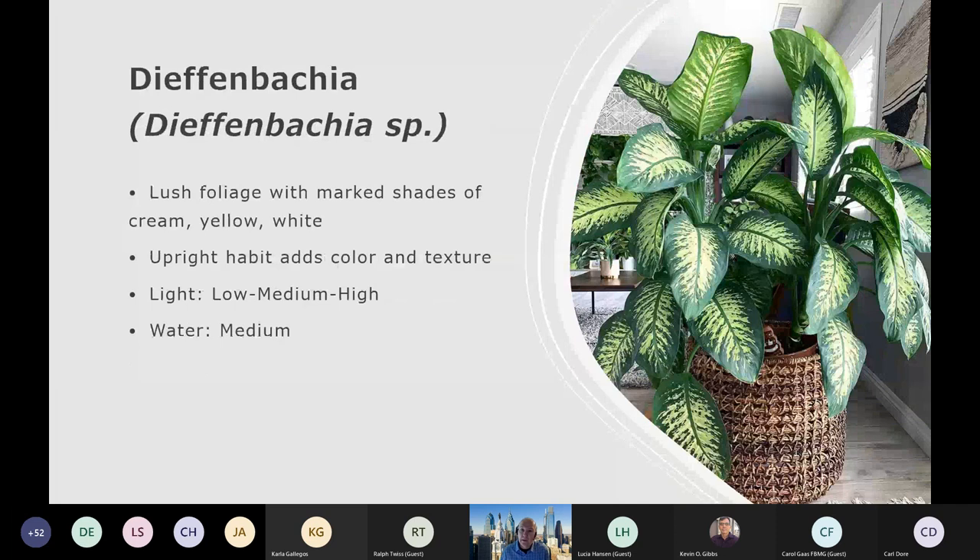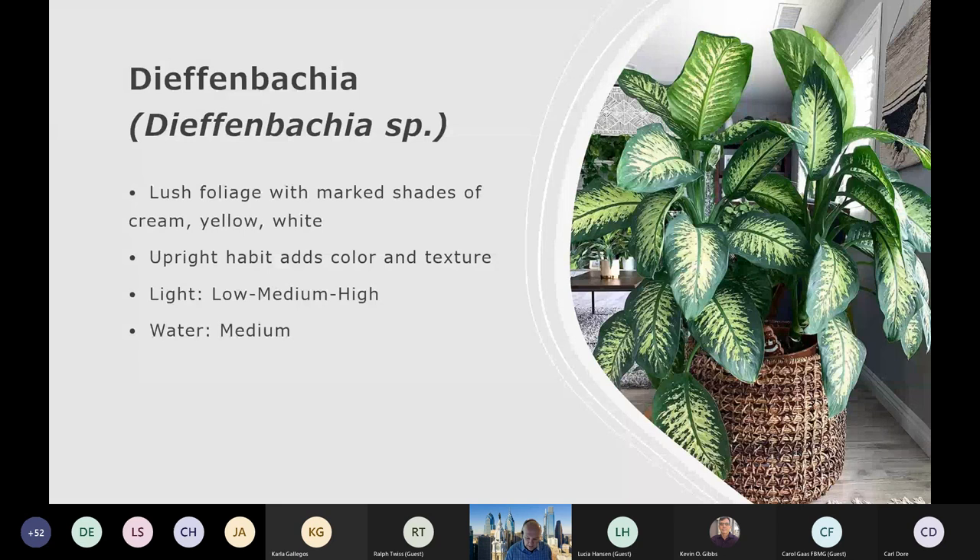Dieffenbachia is another one with a bold look to it. There are a lot of different variegations out there now — lush foliage in creams, yellows, whites, and different central variegations. Depending on what look or presentation you want, you can find it with Dieffenbachia. That upright habit is kind of nice. Over time, this is another one where you can start with a small six-inch plant on a tabletop or windowsill and end up with something quite large. It's one that can grow with you. Light conditions are low through high, and water requirement is medium.